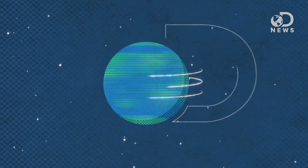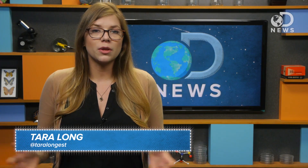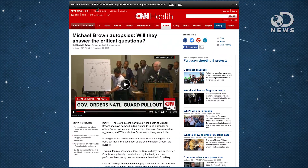Autopsies. We've all seen them on television, but is that a really clear picture of how they're actually conducted? Hey guys, Tara here for DNews, and if you've been following the news surrounding the Michael Brown killing, then you've probably heard about the multiple autopsies that have been requested.